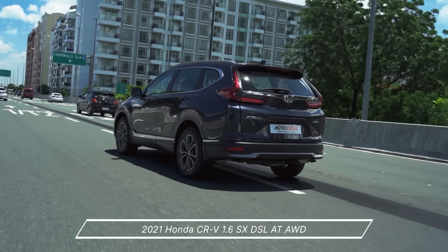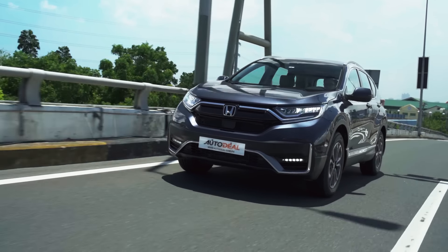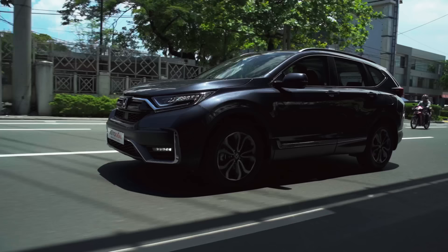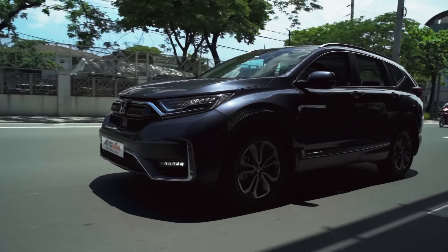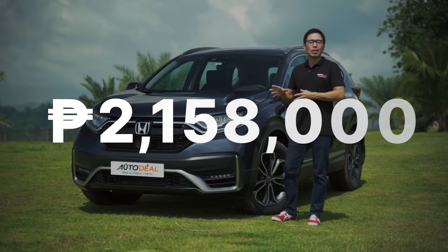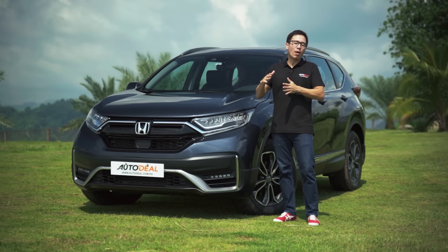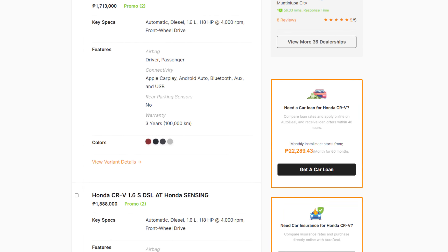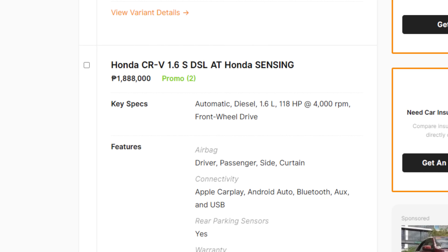The facelifted fifth generation diesel seven-seater dominates the range with three trim levels: the V, S, and this SX all-wheel drive. The advantage of being both aspirational and pragmatic, however, doesn't exactly exclude it from a higher price range. This SX model comes in at 2,158,000 pesos. But if you're willing to part with some conveniences and the all-wheel drive system, you can pick one up on AutoDeal.com.ph for 1,888,000 pesos.